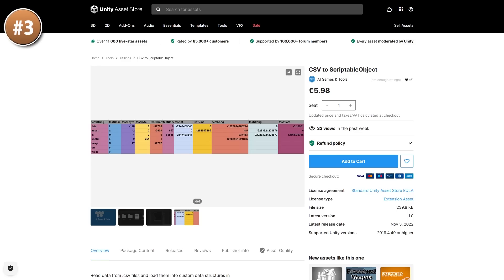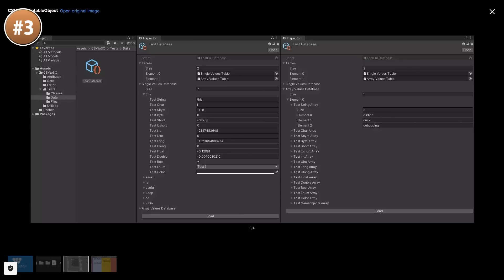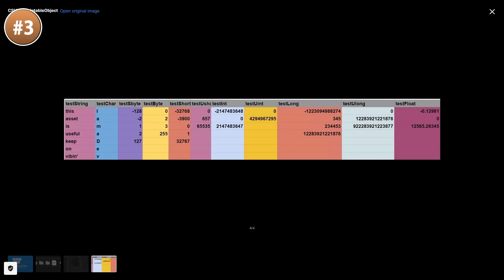Then for something a bit more niche, here's a tool to convert from CSV to a ScriptableObject. This one does exactly what you expect — you give it a CSV with whatever data you want, and it automatically reads that data onto a ScriptableObject. Pretty simple and does exactly what you want.